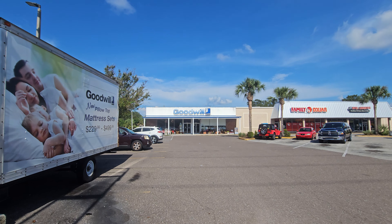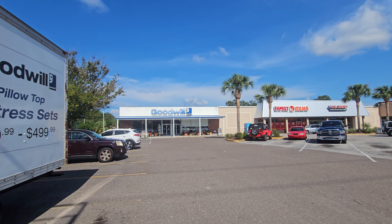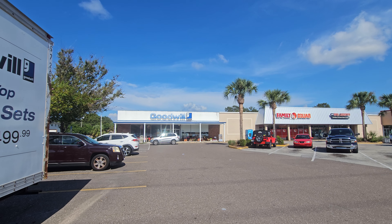Hey y'all, it's the Costume Jeweler. We're headed into the Goodwill store in Largo, Florida looking for purses, jewelry, knickknacks, whatnots, doodads, and trinkets to pack up for resale on YouTube and eBay.